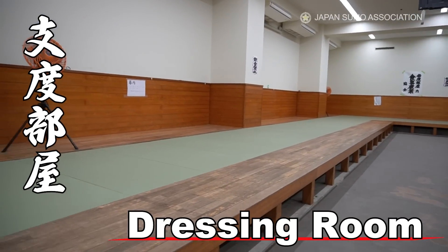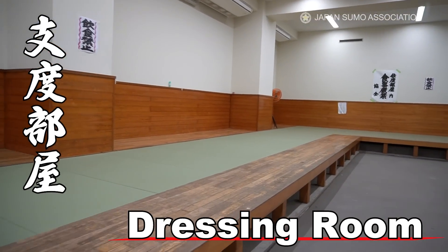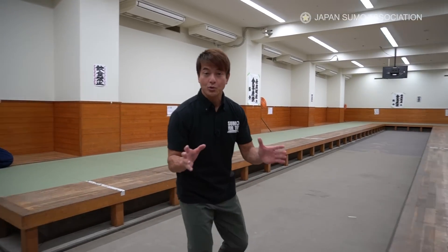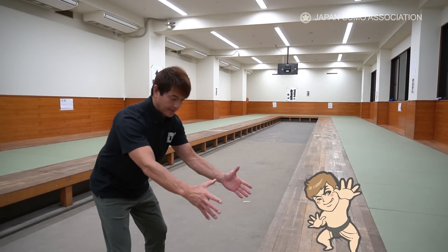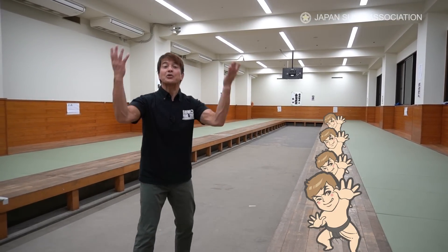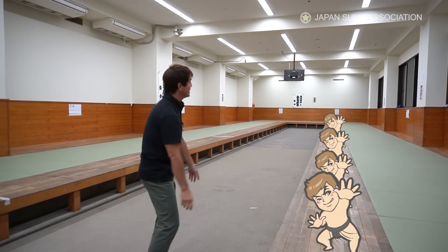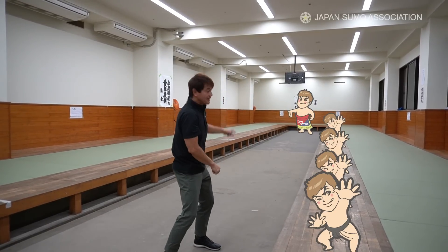Here is the seating order in the shittaku-bea dressing room. The lower the rank, you sit in front — but further in the back are the seats for the higher rankers. Of course, that means the Yokozuna Grand Champion sits in the way back, right over there.